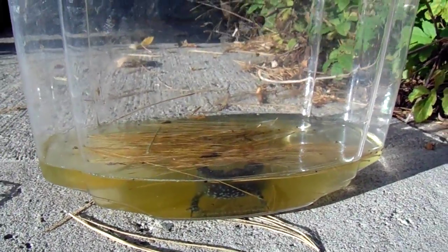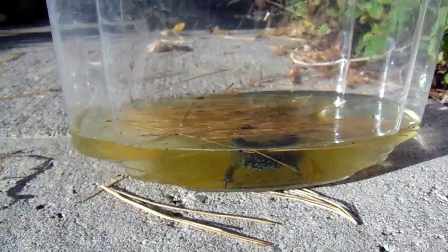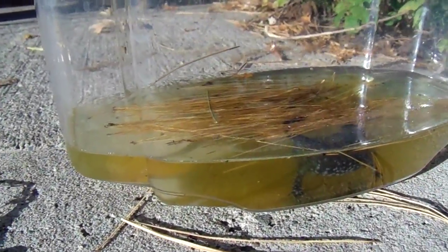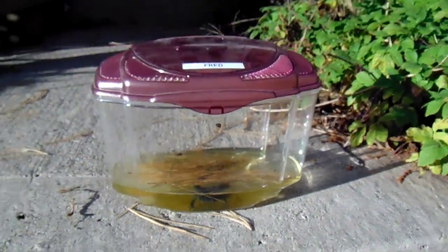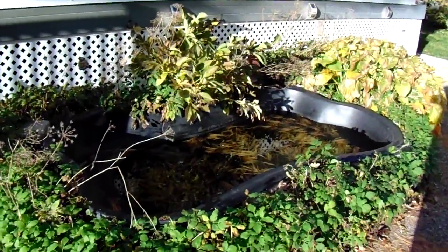She did confirm that it is a Jefferson salamander. You can see the spots there on him. We're just waiting to hear back from her on what to do with him — whether to put him back into the pond, though we usually drain this pond every year.